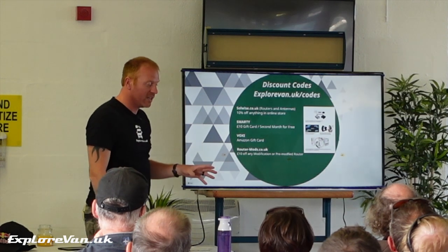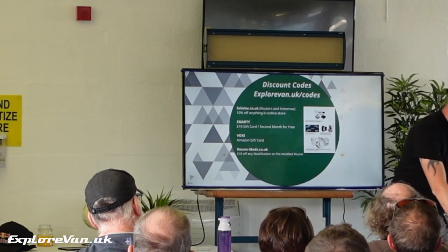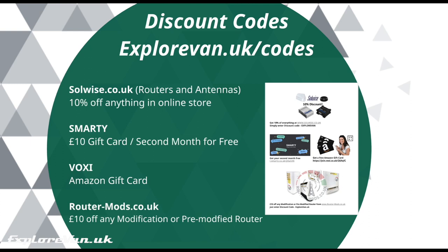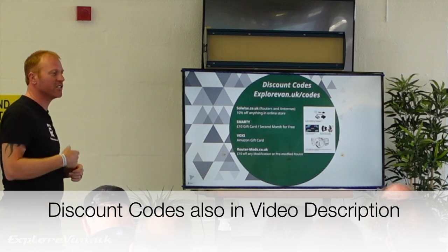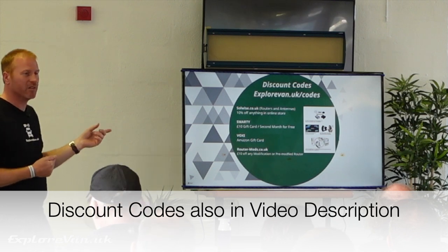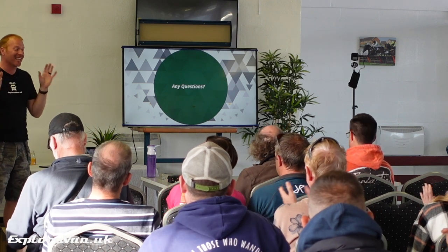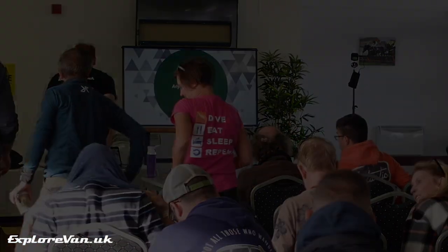Discounts and offers: SolWise are one of my partners — a good company. For any of the Teltonika stuff or the Pointing products like the Puk and the MIMO, there are cards there with the code, or go to our website slash codes and it'll give you all of them for 10% off. Smarty does various gift things — at one point it was second month free, at the moment it's a £10 Amazon gift card. Same with Voxy — there's a link so you'll get something when you sign up. And routermods.co.uk will give you £10 off if you use the code on the website. Thank you very much for coming — feel free to come up and have a look at anything, grab cards, and I'll throw out some stickers.